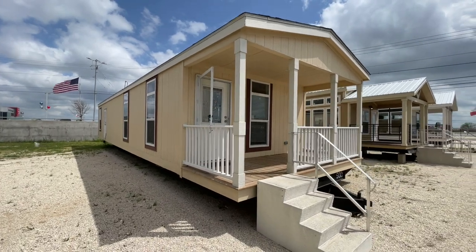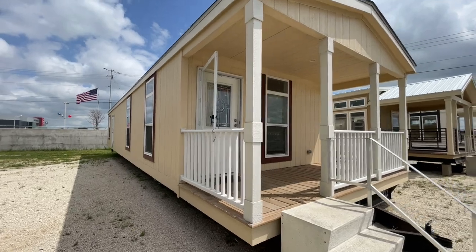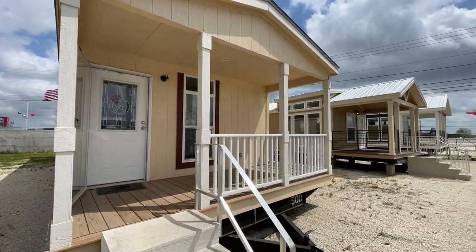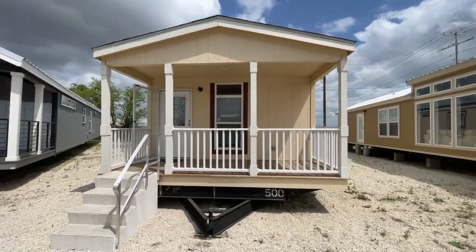What's going on everyone? Welcome back. Today we are in New Braunfels, Texas, back here at Titan Factory Direct Homes, and man do we have a cool little park model to share with you today. This is the Cabana, and it is by Champion Homes.